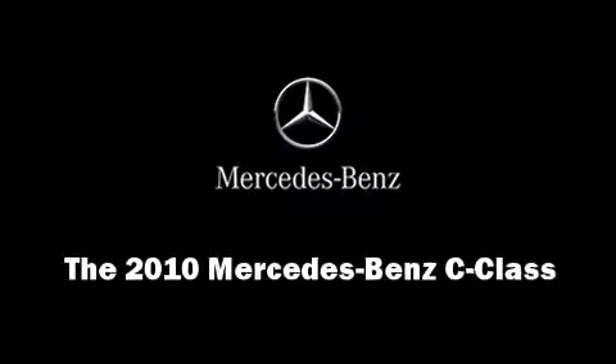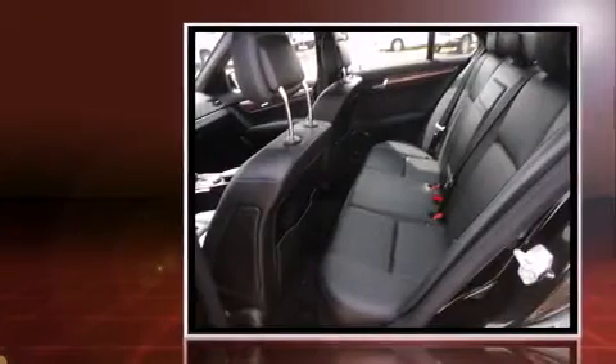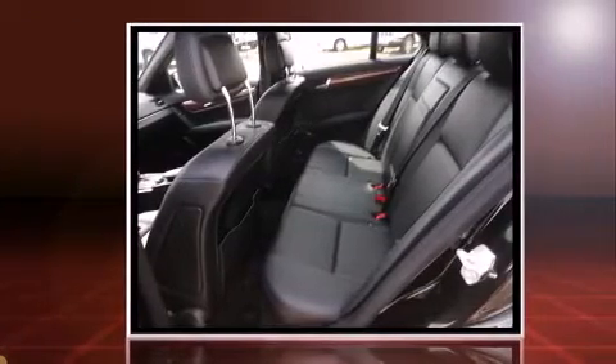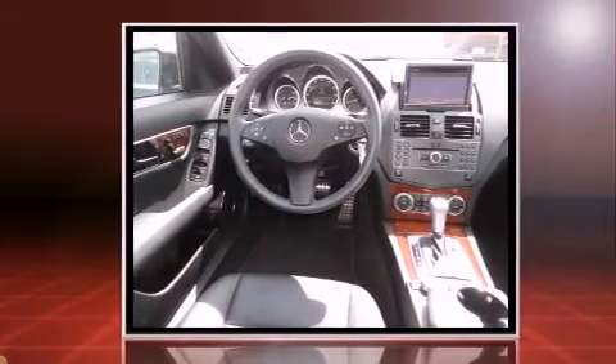Introducing the 2010 Mercedes-Benz C-Class. This four-door, five-passenger sedan still has fewer than 60,000 miles. It features an automatic transmission, rear-wheel drive, and a three-liter six-cylinder engine.